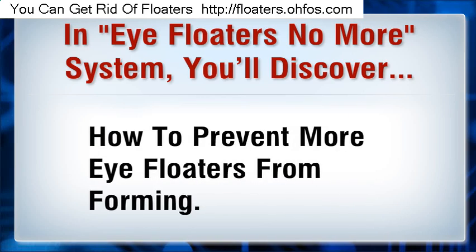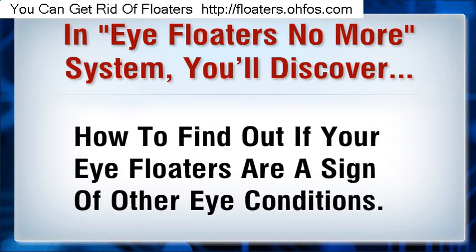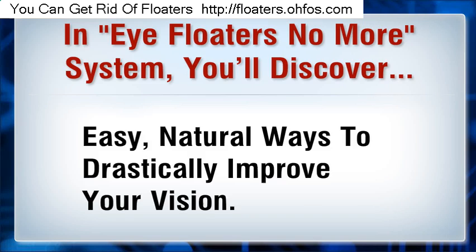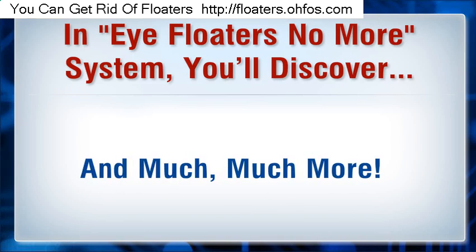You'll also learn how to prevent more eye floaters from forming, how to find out if your eye floaters are a sign of other eye conditions, and easy natural ways to drastically improve your vision — and much more.